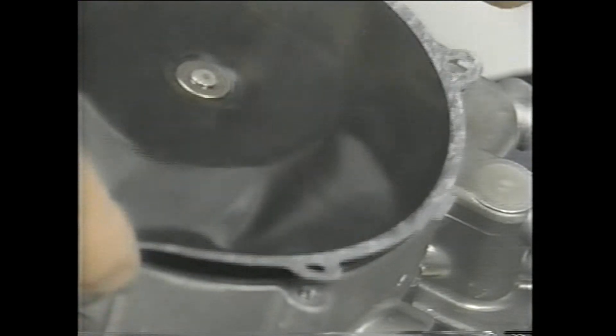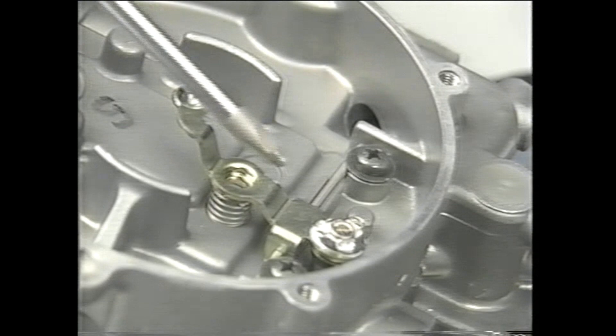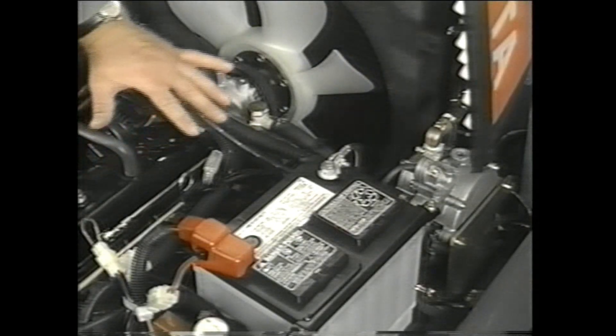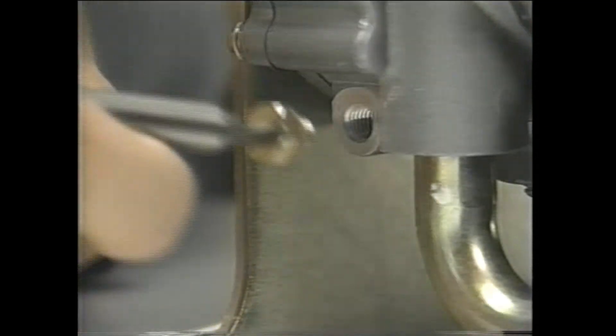Even in a properly operating system, tar may accumulate in the secondary chamber. If so, diaphragm sensitivity may be reduced, causing the fuel path to be blocked. Tar removal should be carried out after the engine is stopped, but while it is still warm.